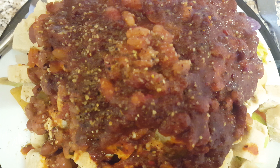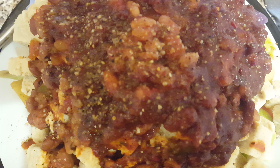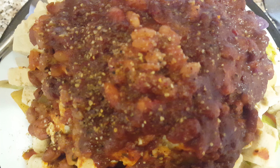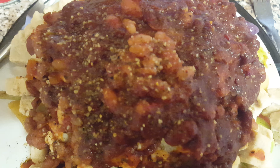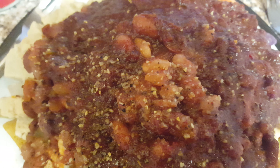Hi guys and girls, welcome back to episode 1902 of my video log. This is day 946, Tuesday the 7th of August 2018. This is my dinner episode.